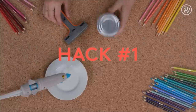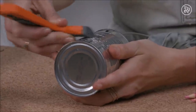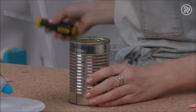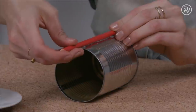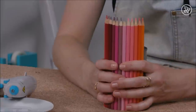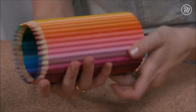Grab a can and take off the label. It doesn't really matter what kind of can you use — this one is butternut squash. Use a sharp edge to take off excess glue, so you have a relatively clean and flat surface to work with. Once the can is emptied, use a screwdriver to smooth any sharp edges. Time for colored pencils — one by one, hot glue the pencils to the can. Set the pencils in ombre order beforehand so there's no guesswork. Every so often, sit the can upright to make sure all the pencils are level. Pretty snazzy for a Dollar Store pencil holder.